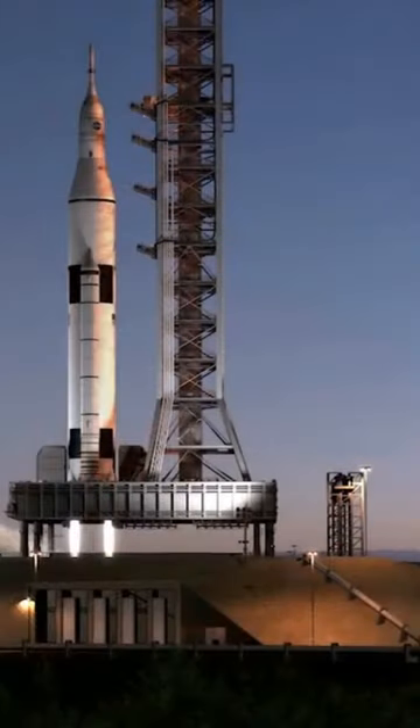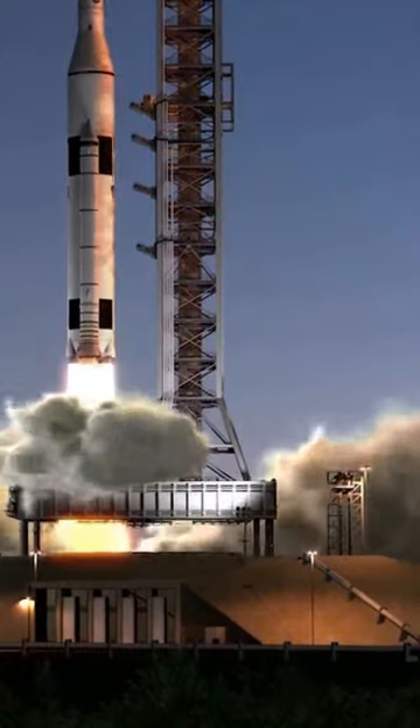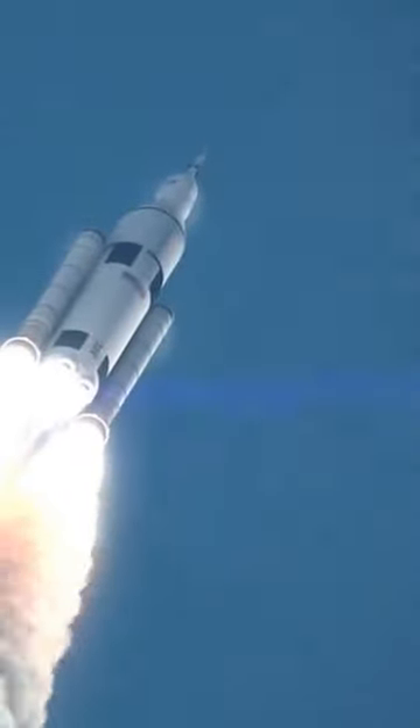Do you know how rockets fly? Rockets fly by using the basic principles of physics, specifically Newton's third law of motion, which states that for every action, there is an equal and opposite reaction.